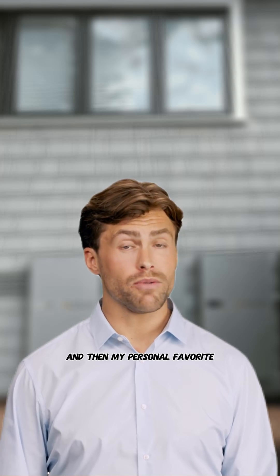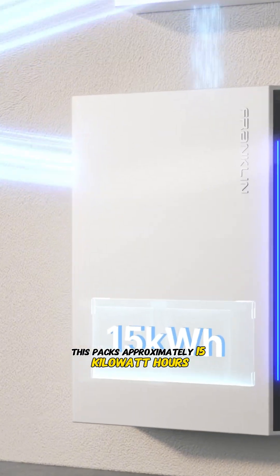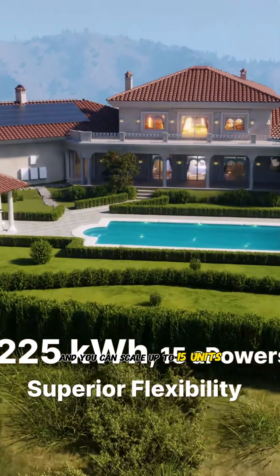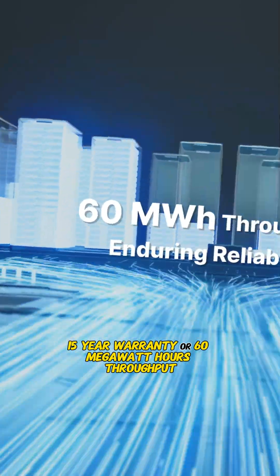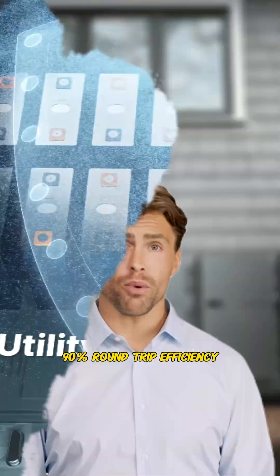And my personal favorite, the Franklin aPower 2. This packs approximately 15 kilowatt hours usable per unit, with 10 kilowatts continuous output, spiking to 15 kilowatts for 10 seconds. You can scale up to 15 units — that's a massive 225 kilowatt hours under one controller. It comes with a 15-year warranty or 60 megawatt hours throughput, lithium-iron phosphate chemistry, and 90% round-trip efficiency.